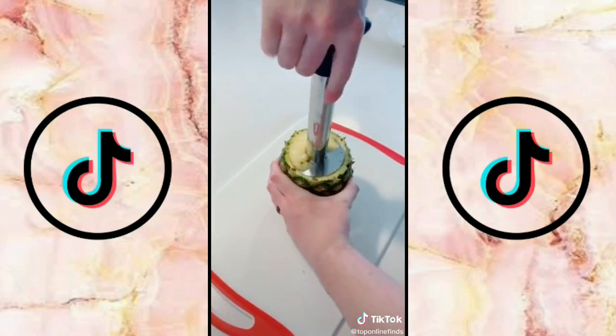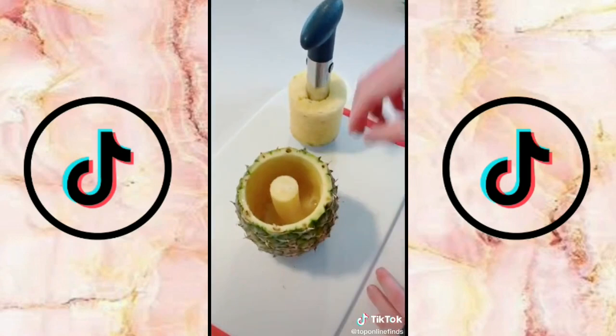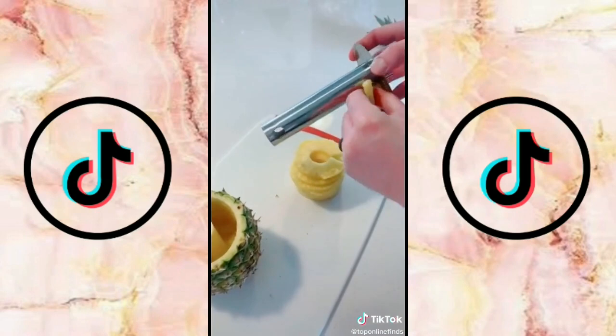Life-changing kitchen gadgets part two. This pineapple slicer is seriously the coolest and for summer everybody needs this. You put it in, twist it all the way down, and then you just pull up and it takes all the good parts of the pineapple up, leaves the core in the middle, and it slices it perfectly into ringlets.